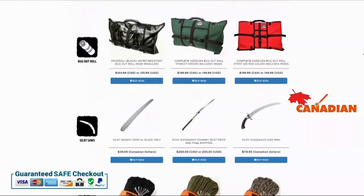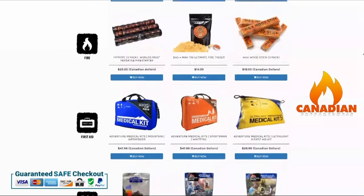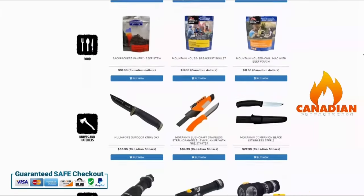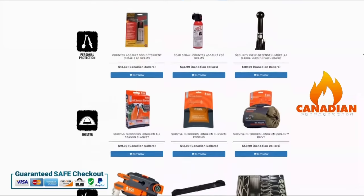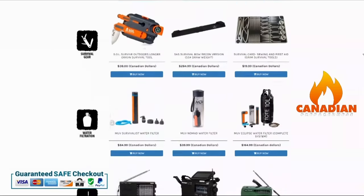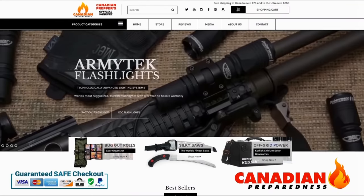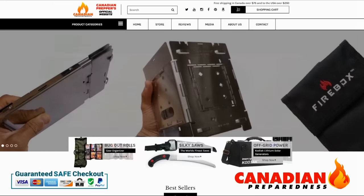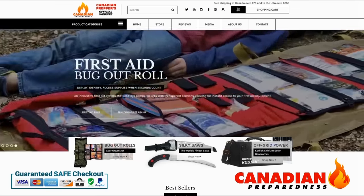Let me know if you have any questions in the comment section. Thanks for watching — don't forget to like, comment, subscribe. Canadian Prepper out. The best way to support this YouTube channel is to support yourself by gearing up through CanadianPreparedness.com or BugOutRoll.ca — premium quality gear at the best possible price. We offer free shipping to the United States for orders over $200 USD and free shipping to Canada over $75.